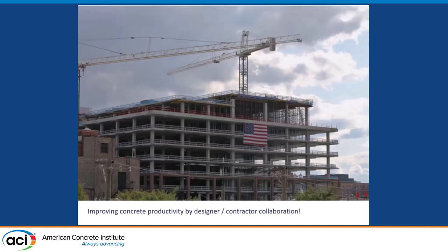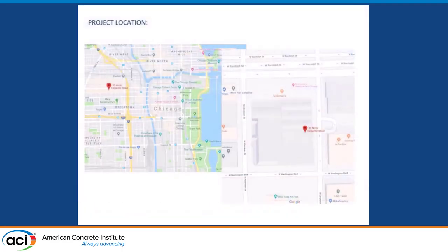Basically my talk is about improving concrete productivity by designer-contractor collaboration. Here's a photo of the almost topped-out structure looking at the north elevation. Just to give you a quick background, this project is located in the city of Chicago on the west side. It was actually at the old Oprah Winfrey studio site, so kind of a notable location in Chicago.